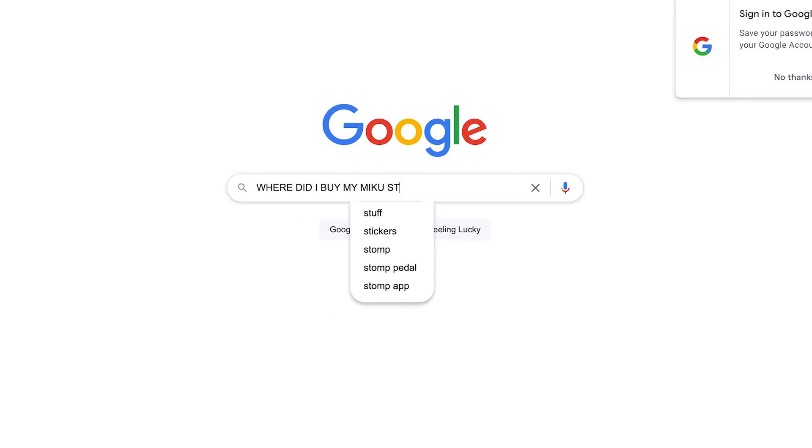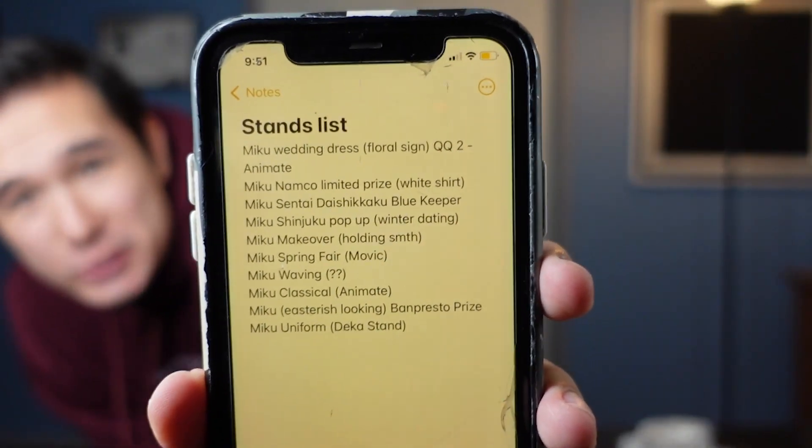Round number two. This is my largest unboxing yet and it is not even close — there are so many Miku stands here that I don't even remember a lot of them because I ordered these maybe four or five months ago. I spent about an hour re-researching last night, then decided it'd be funnier to just get surprised. This box has most of the premium stands in it, so you're in for a treat today.